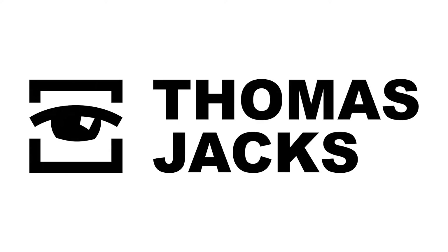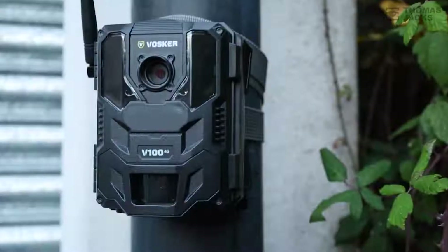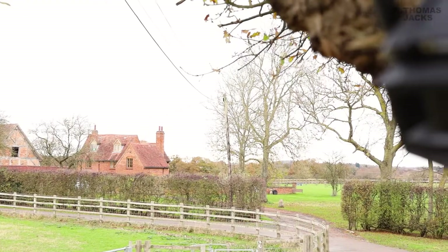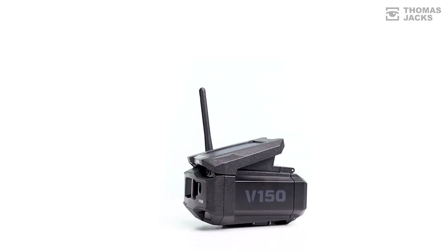Hi, I'm Dave from Thomas Jacks. If you've got a remote off-grid security challenge, one of these could well be your best option — the Voska security cameras, designed for 24-hour, 365-day-a-year remote surveillance.